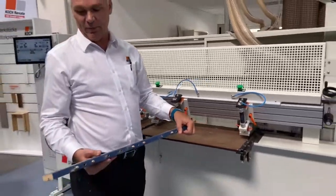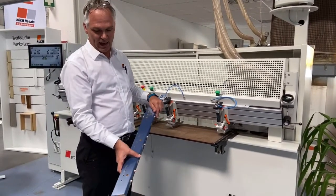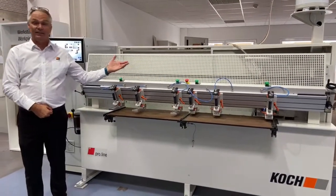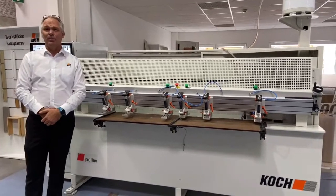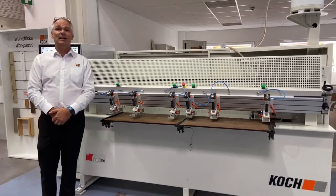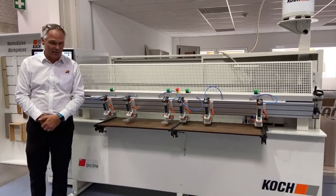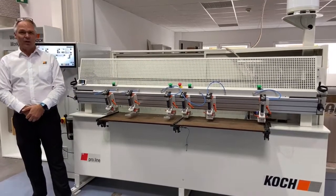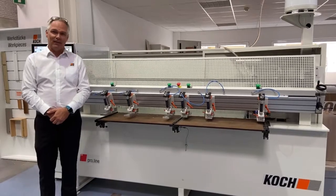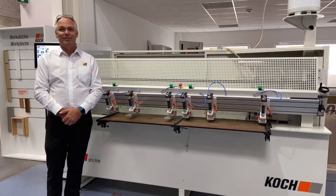There we have our finished workpiece, drilled from the surface and drilled and doweled from the edge. To summarise, the Koch Sprint ProLine is fast, flexible, durable and reliable. It has remote support, which is great in times of Corona, has the highest safety standards, and is simple to use with automatic workpiece detection. Thank you so very much for your time — please contact us via telephone or email, and don't forget to subscribe to our YouTube channel.